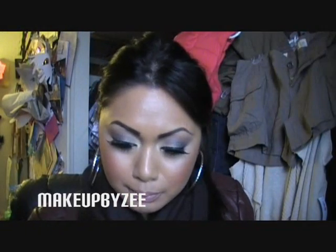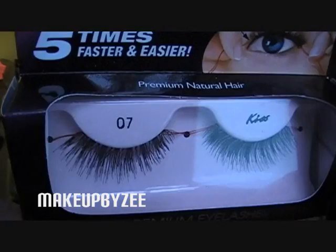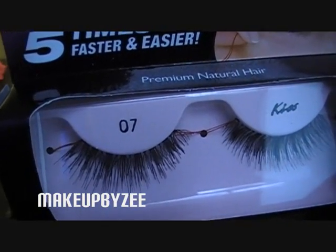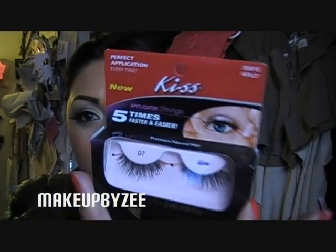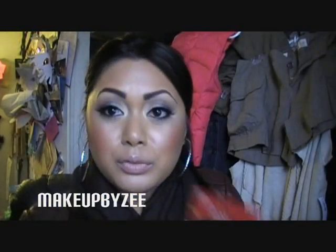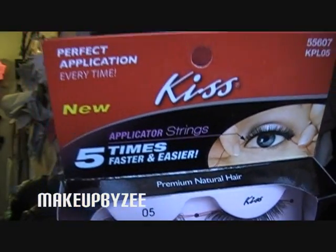The last two things I came across were Kiss lashes, which say they're new. I got styles 07 and 05. The cool thing is there's a little red string — you hold it at each end and measure it over your eyes for a perfect application every time. These were $3.99, which is a bit more than I'd like to spend on lashes since you only use them a few times, but I picked up two. I might even do a video on how to apply them.